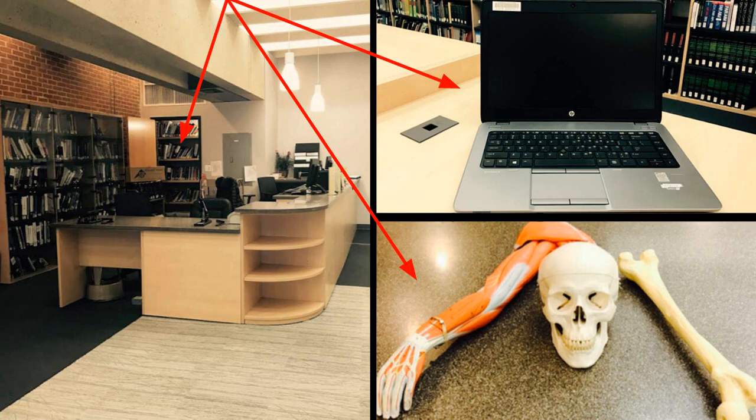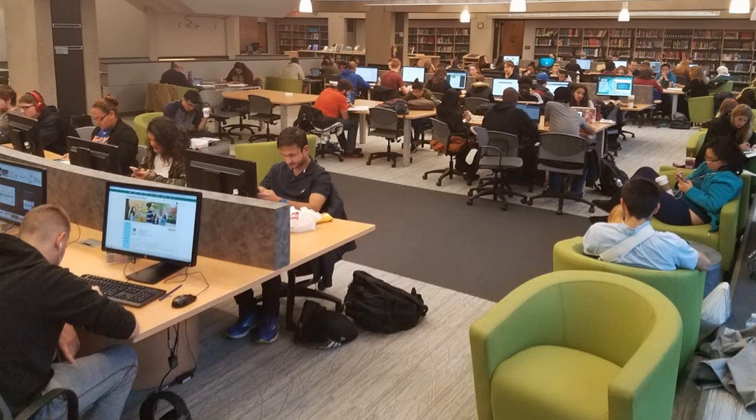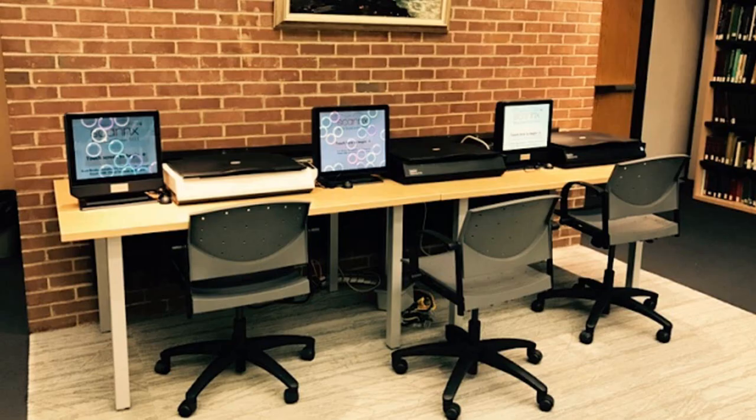Moving on to the rest of the first floor, there are 36 computers and three printers, one at each table. Use your Farmingdale username and password to sign on to these computers and to print. There is no charge for printing. There are also three scanners on the first floor, which are free. You can send files directly to your Farmingdale email, Google Drive, or save to your USB Drive.